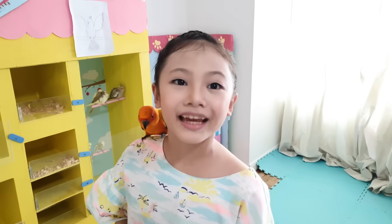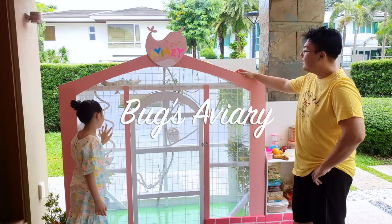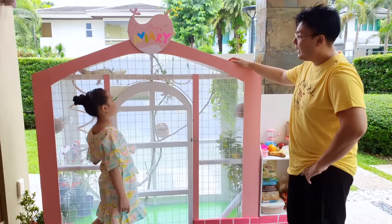Papa, I have so many birds now. Will you buy me a big, big bird cage? A big, big bird house is actually called an aviary. And I already bought you one outside. Oh, goody! Thanks! Wow, what a beautiful aviary for birds. They're going to be so happy living here.